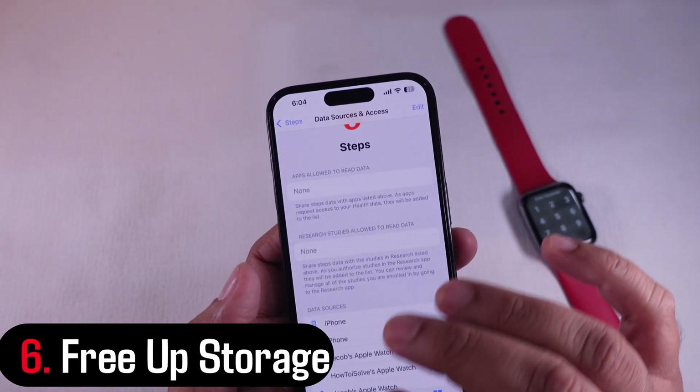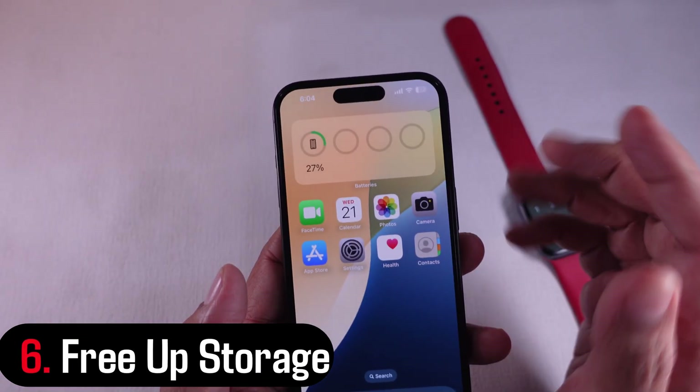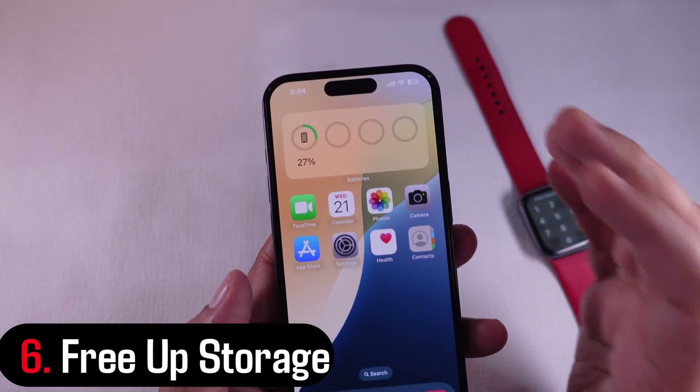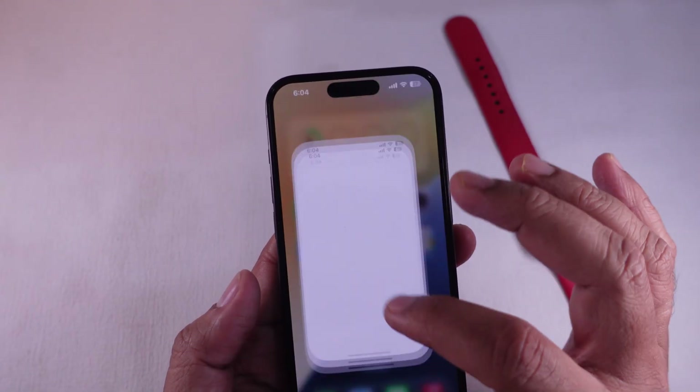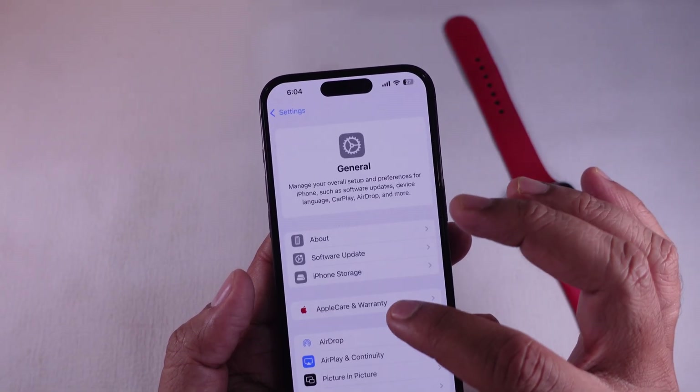Solution 6: Free up storage. If your phone is low on space, it might struggle with background tasks. Head to Settings, then General, and choose iPhone Storage and clear out anything you don't need.